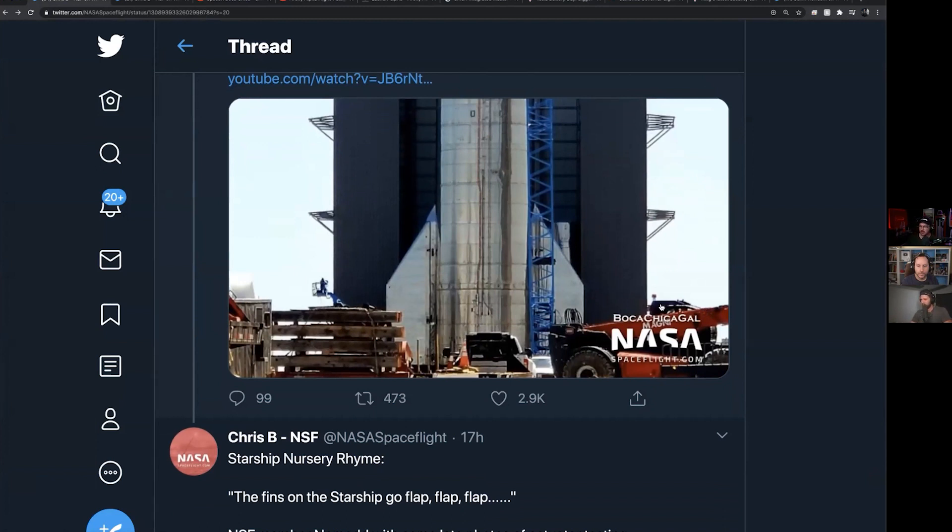I almost hesitate to say 'hop' anymore when you're going 15 or 20 kilometers up — that's a bit beyond a hop. I think they're going to go pretty much straight up and land right next to the launch pad. But if the engines die, I wonder if wind could push it far enough to hit a house. The worst case scenario is it shouldn't land on anyone or anything.